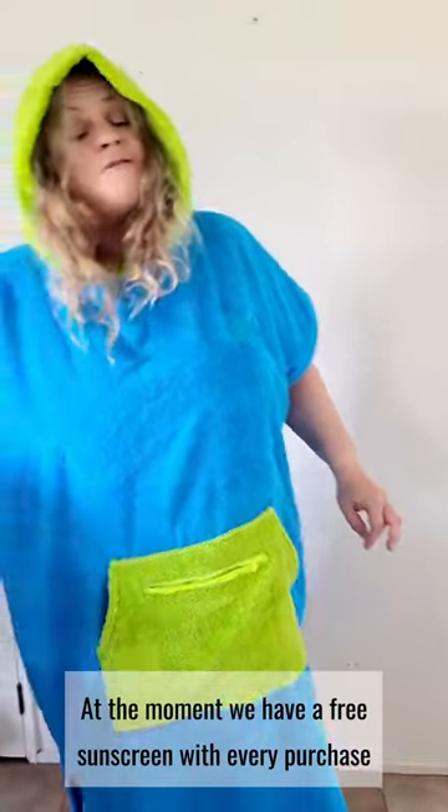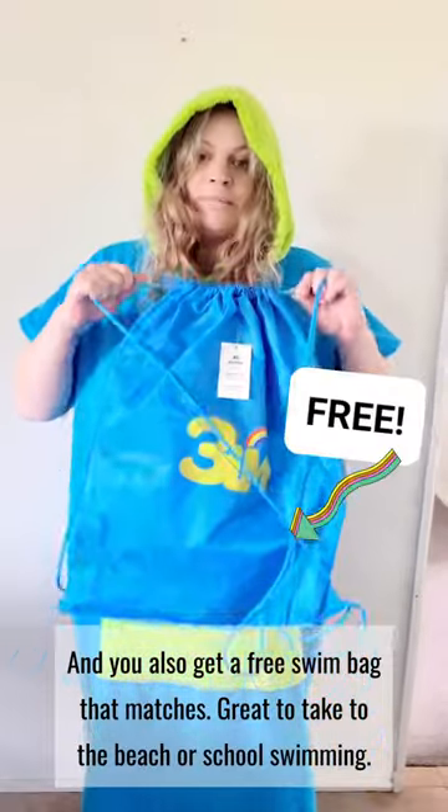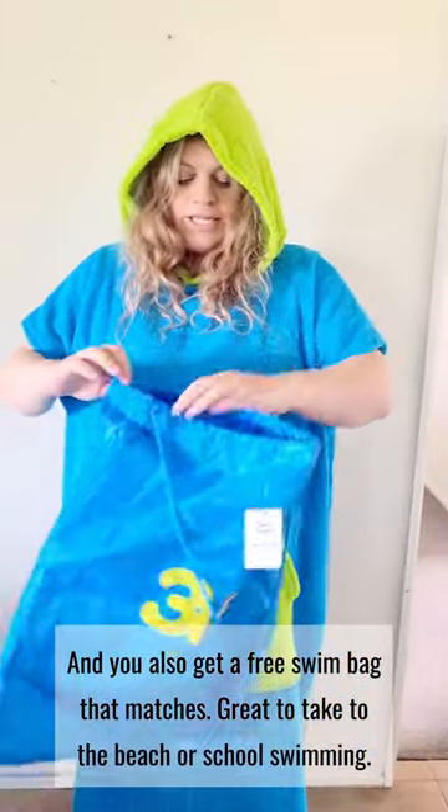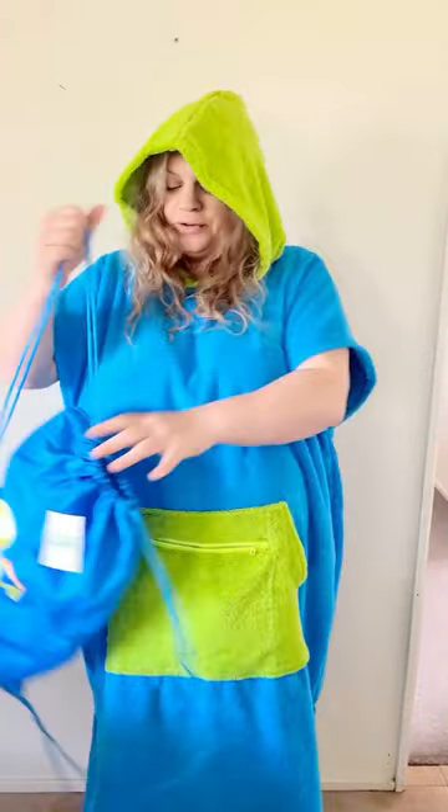At the moment we have a free sunscreen with every purchase, and you also get a free swim bag that matches. Great to take your poncho to the beach or for kids even school swimming. Huge in size.